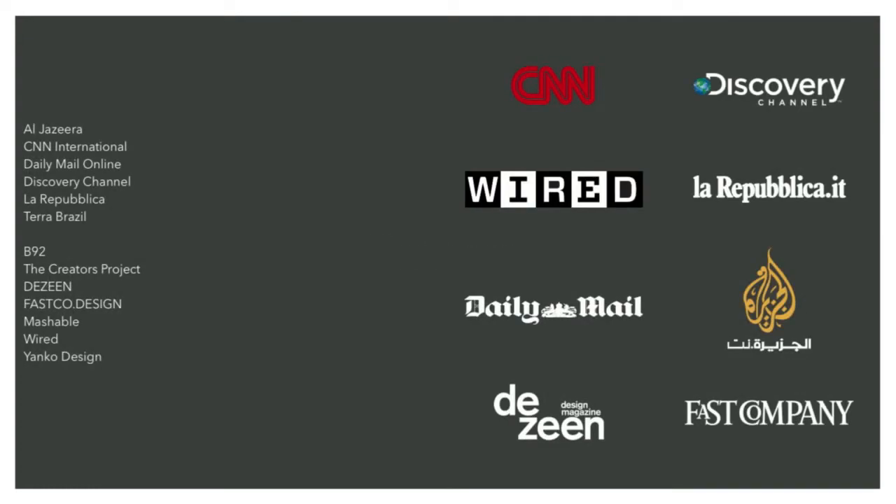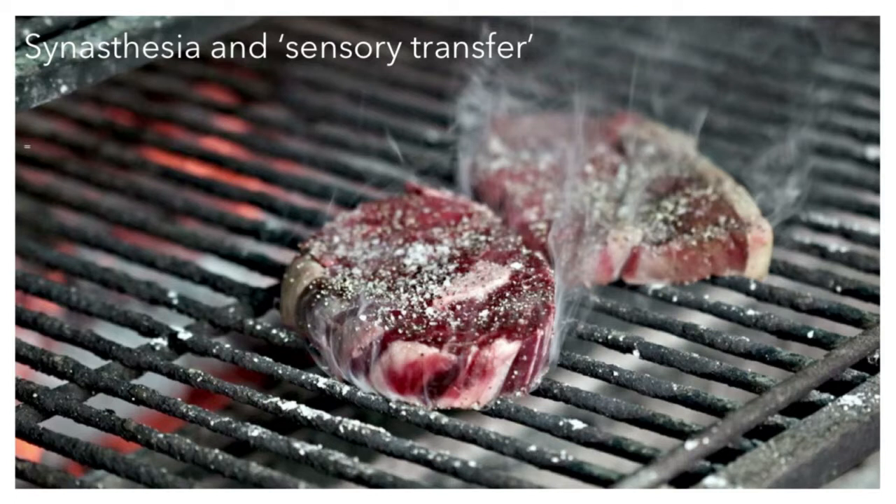Since launching the Eidos project back in February, we've had quite a phenomenal amount of interest from the media, and also from potential clients and collaborators. What people really respond to is this notion that the senses aren't fixed — that sound, touch, taste, and vision can be modified and adapted. We're working with a company around the idea of synesthesia, or sensory transfer, and perhaps using our technology to enhance taste through sound.